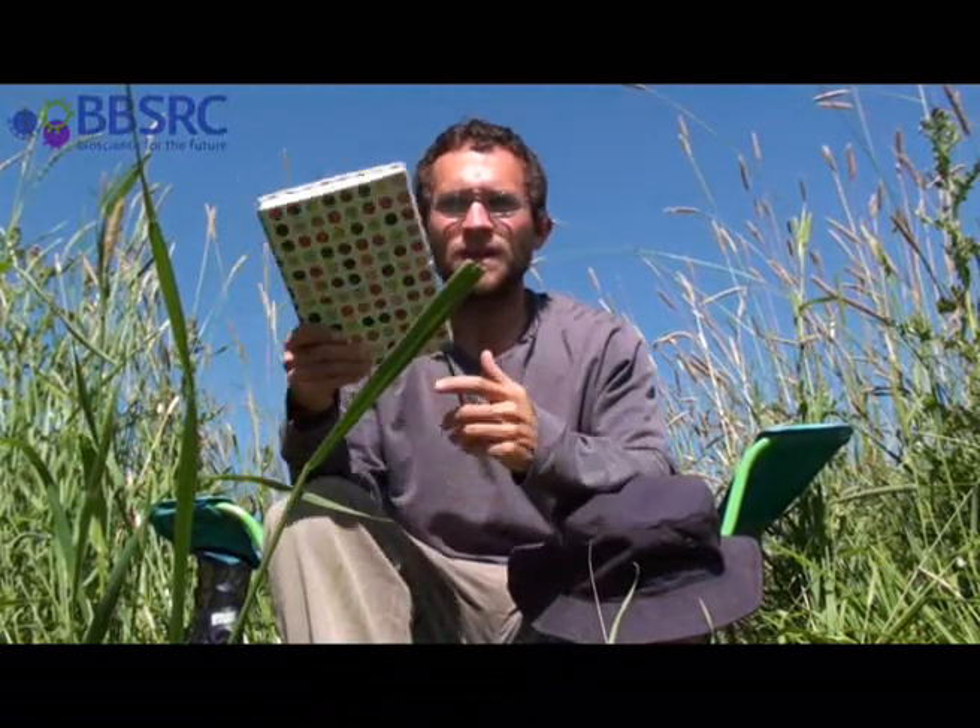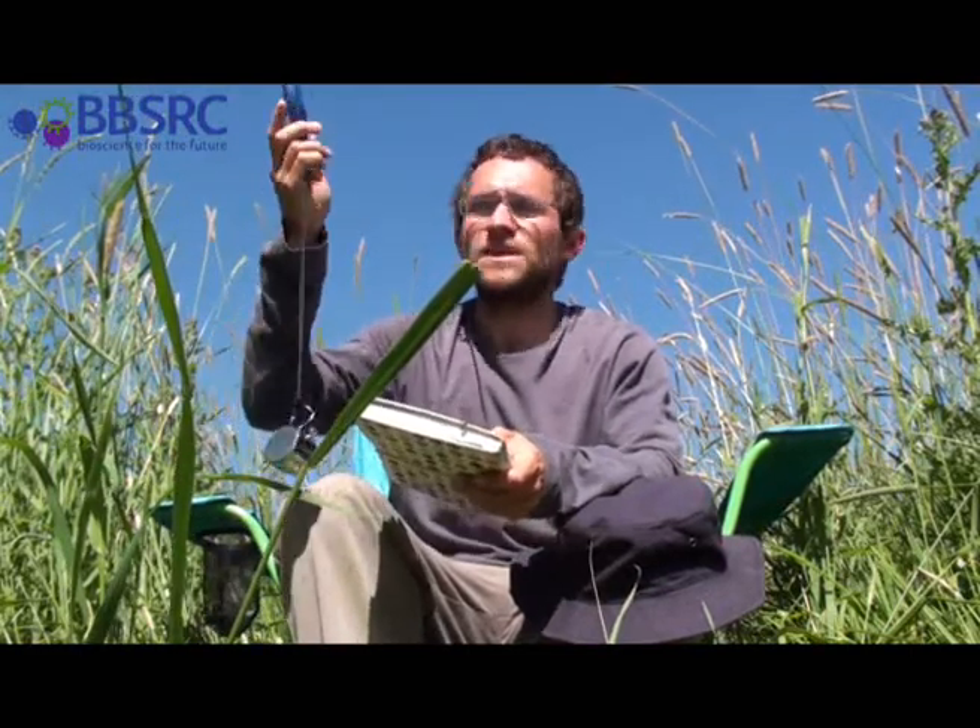I'm at my field site. I've got my notebook to record my data and the first thing I'm going to do is with this little device I'm going to record the temperature and the wind speed.